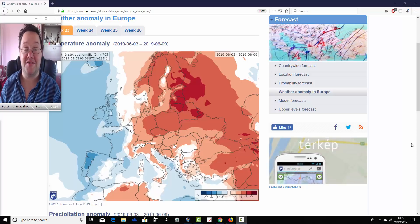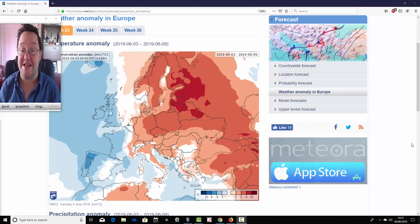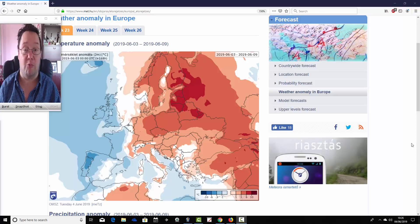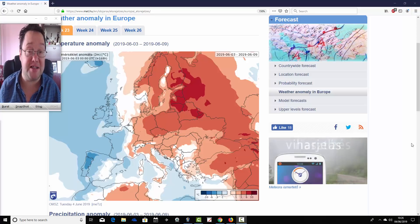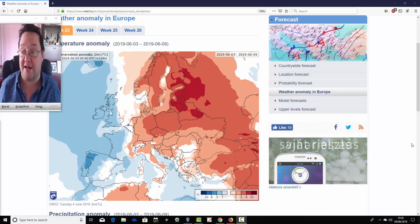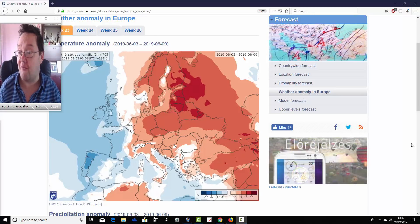Hello everyone, back to today's first video. We're going to have a look at the ECMWF 30-day model for the UK and Europe. It takes us into the end of June. It's at the Hungarian Met Office for this one, so a big thank you to them for supplying us with these charts. We can't show mean sea level pressure or 500 millibar heights, but you can get a broad idea of what the model is forecasting in terms of the pressure setup from its temperature and precipitation anomalies.